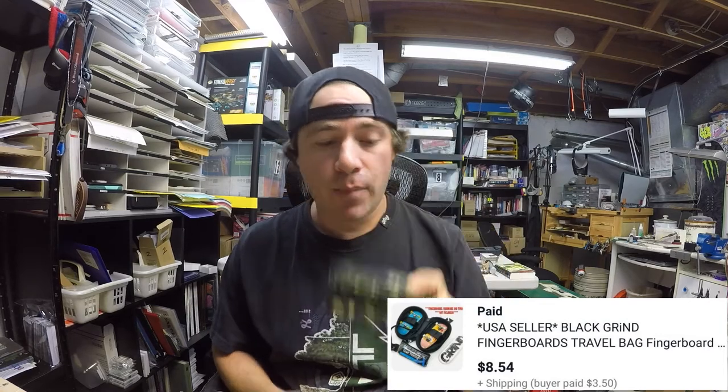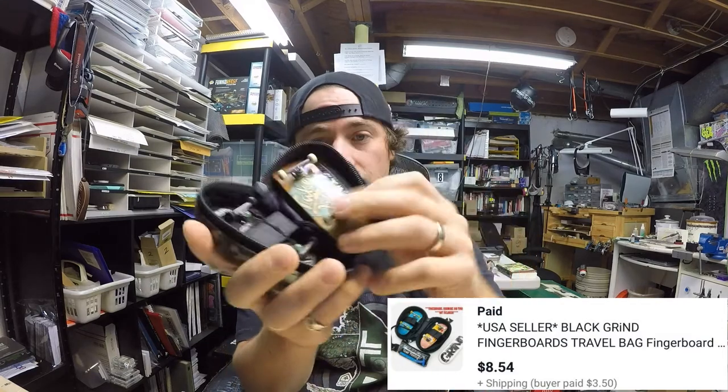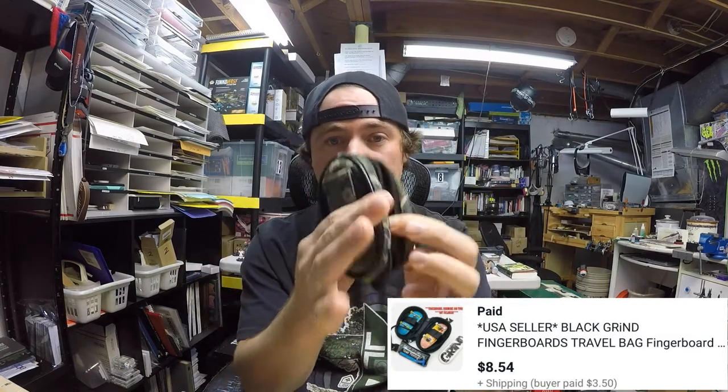Next up we have Grind Fingerboards tuning bag — a travel bag. These are something I sell for my fingerboard company, and they conveniently hold your little fingerboards right in here. This one sold for $8.54 plus shipping on top.